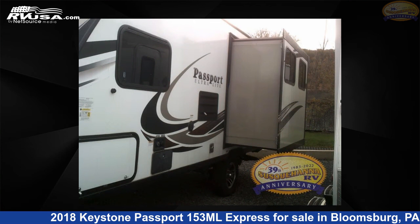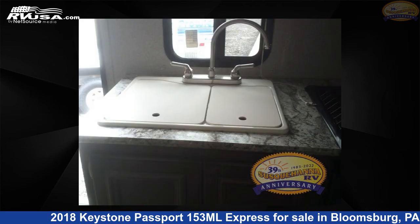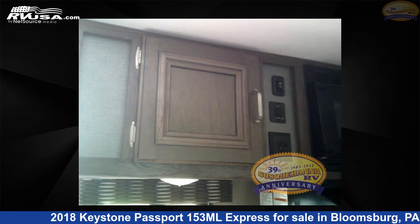The floor plan layout of this travel trailer features rear bath and U-shaped dinette. For more information and pricing on this unit, and to see all units available for sale by Susquehanna RV, visit rvusa.com.